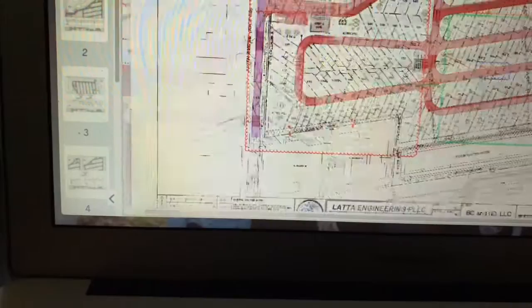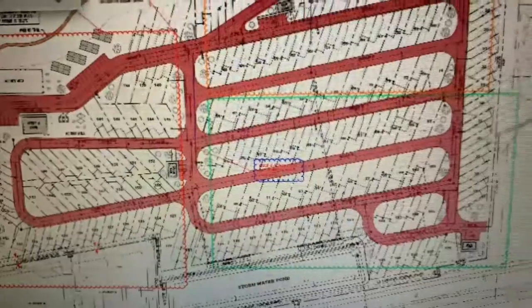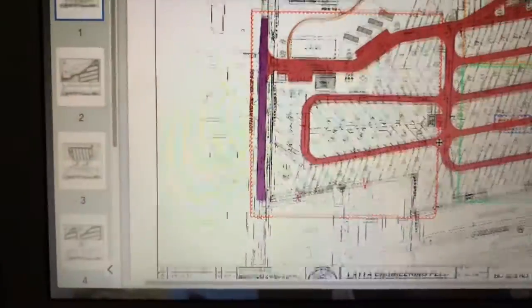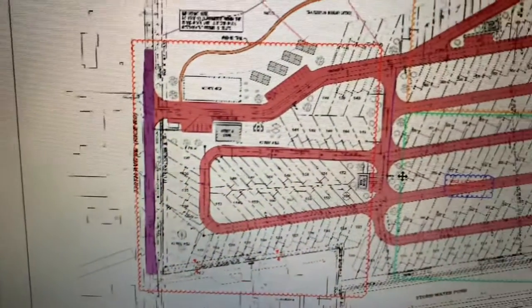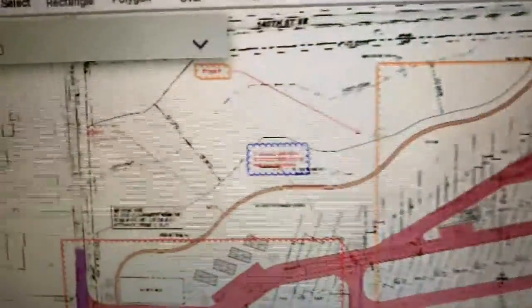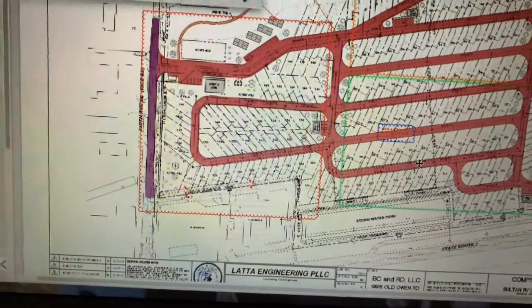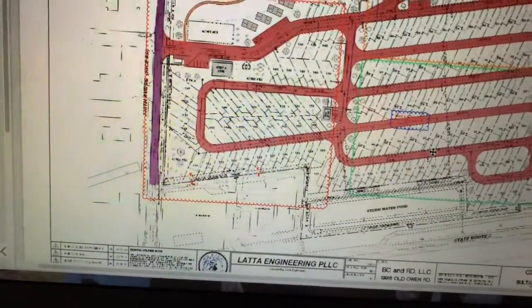There are three phases to this. The green area highlighted is phase three. The red area is phase one — that starts at the entrance. Then you have an orange area, which is phase two. So this will be done in three phases, and with 200-and-some-thousand square feet broken up into three phases, it's still a lot of asphalt to put down.